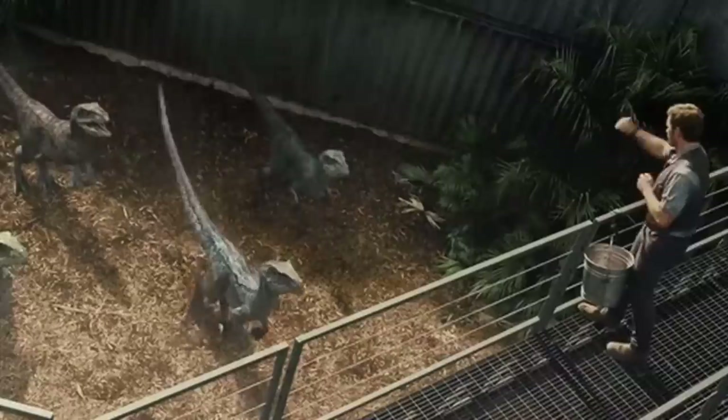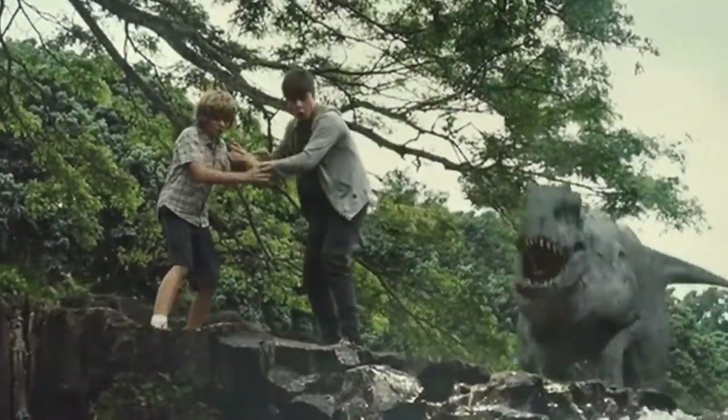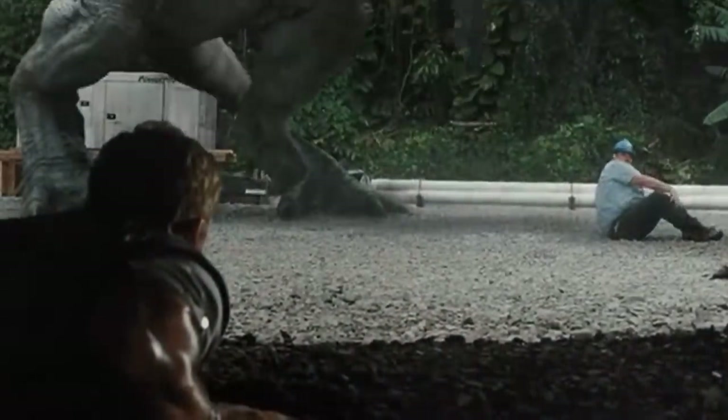Hey guys, hope you're all doing well. Now for today's video, I wanted to talk about some cool new stuff that's come out on the new Netflix Jurassic World animated series that's going to be coming out soon. In this video, I wanted to talk about all of the new information we know on Camp Cretaceous.